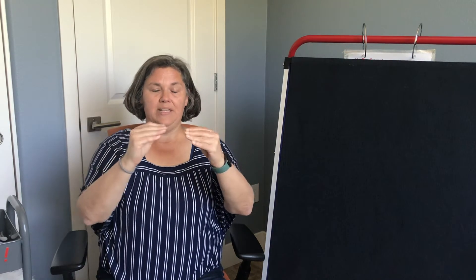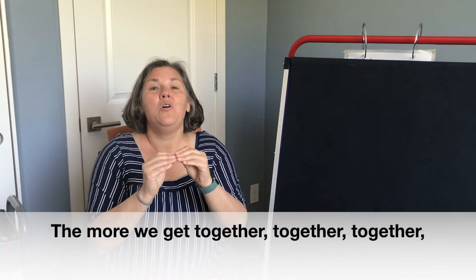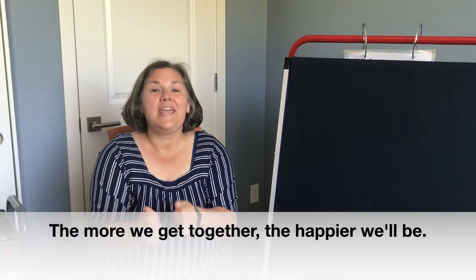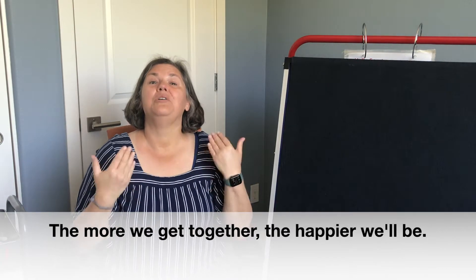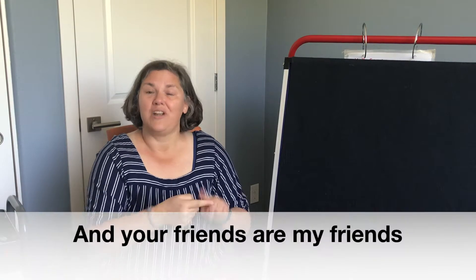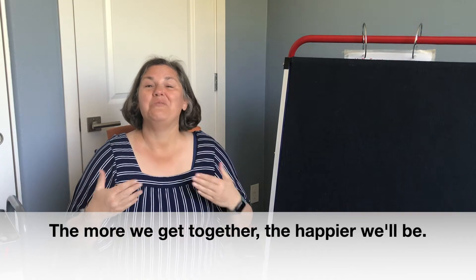We're going to sing 'The More We Get Together.' I'm going to do some sign language with my hands too — the sign for 'more,' which is two hands together like this, and the sign for 'together': put your armpits together and move them in a circle. The more we get together, together, together, the more we get together, the happier we'll be. Because my friends are your friends and your friends are my friends. The more we get together, the happier we'll be.